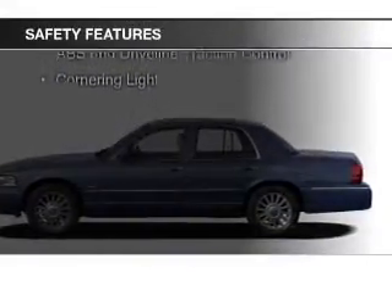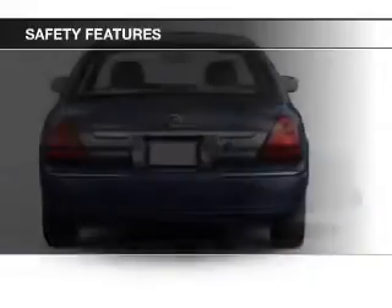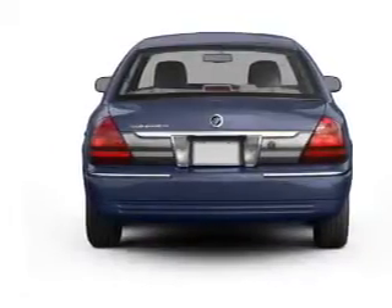Safety was made a priority with these features: side airbags, brake assist, traction control, a passenger airbag, low tire pressure warning, and front ventilated disc brakes.